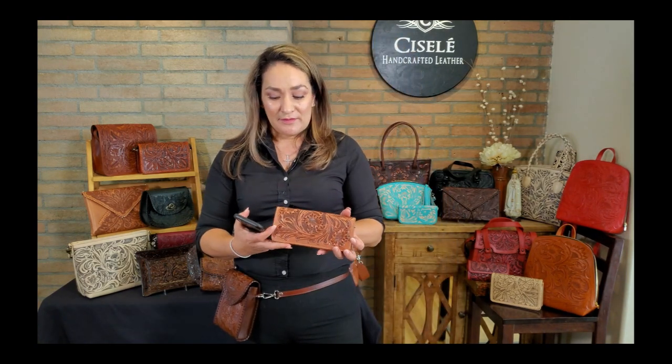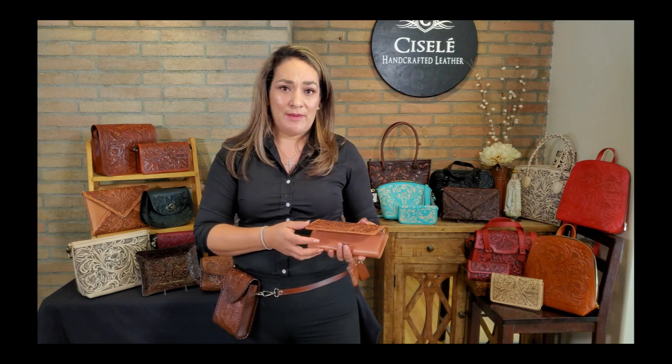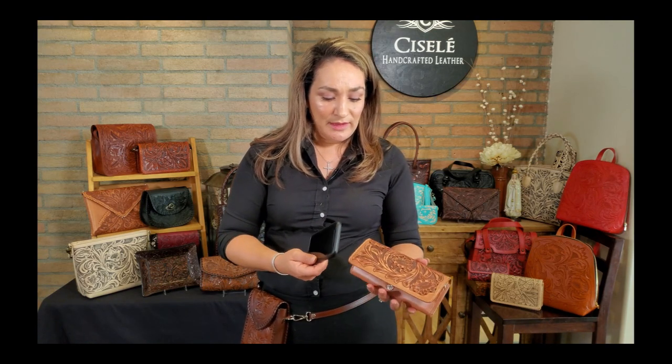A new addition to our collection that also has the cell phone feature but is more of a slim design is this wallet here. She's new so she's not on our website yet, but if it's something you like, message me on our social media or email me and we can send you more images. This one is in natural leather — it's a slim wallet with all your pockets. When you don't want to wear it as a crossbody, you can just put it in your handbag.